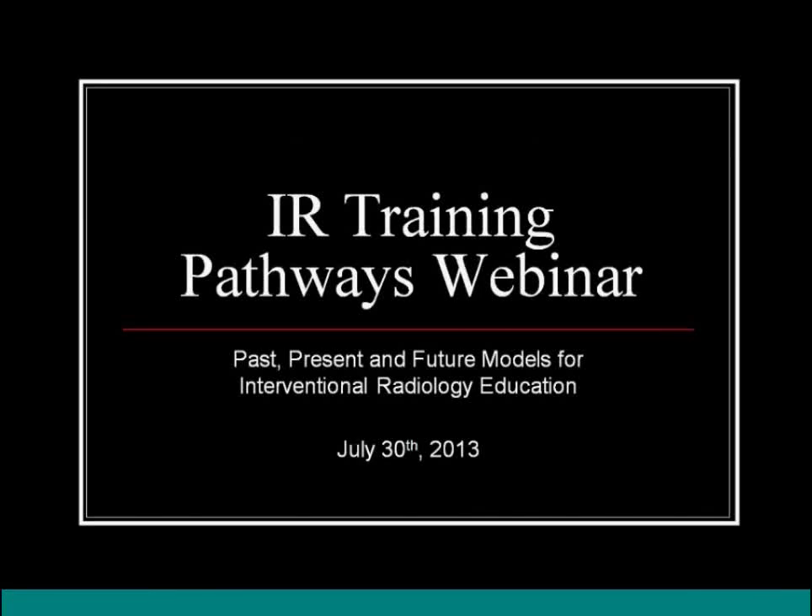Welcome to the IR Training Pathways webinar on the past, present, and future models for interventional radiology education. My name is Kyle Cooper. I'm the chair of the Training Pathways Committee, which is a subset of the Resident and Fellow Section of SIR.